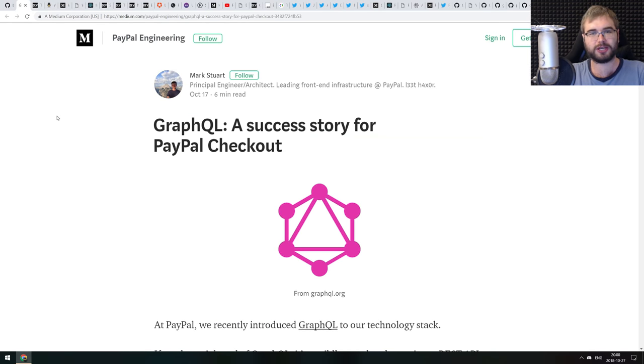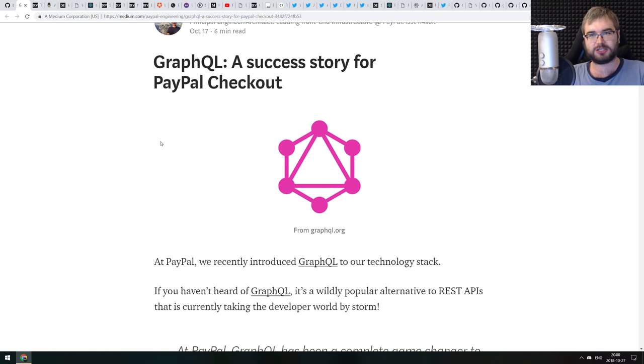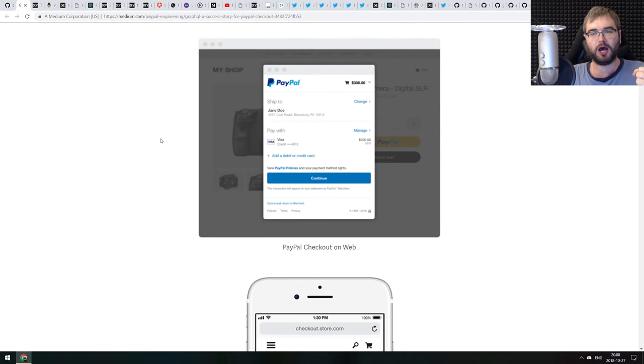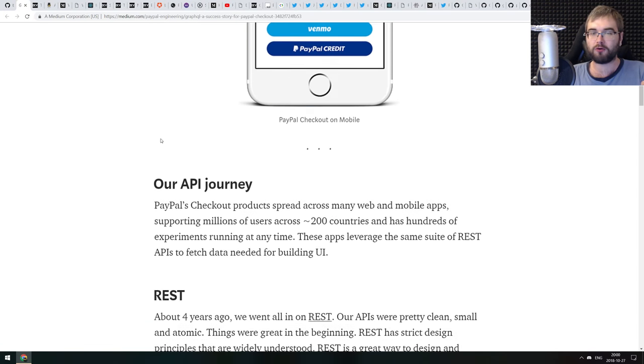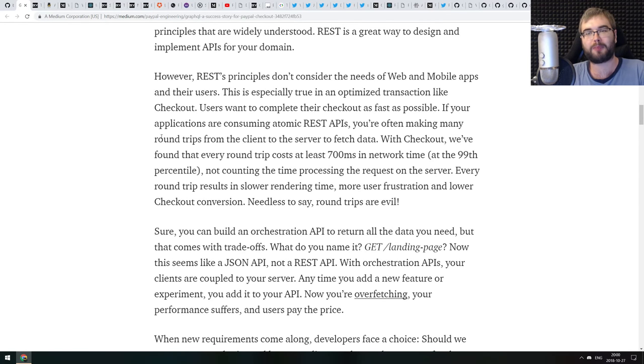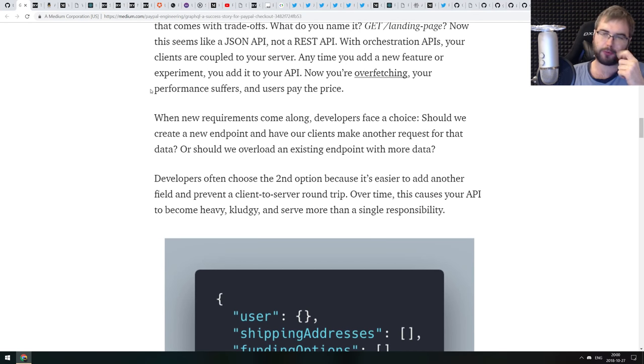The first article today is called 'GraphQL: A Success Story for PayPal Checkout.' It's essentially a success story talking about how PayPal engineers applied GraphQL to simplify the checkout procedure and offload work from the UI team, so that instead of battling with REST APIs they would just use GraphQL. That's a very interesting point I hadn't thought about much.